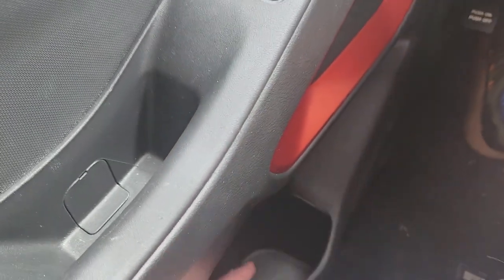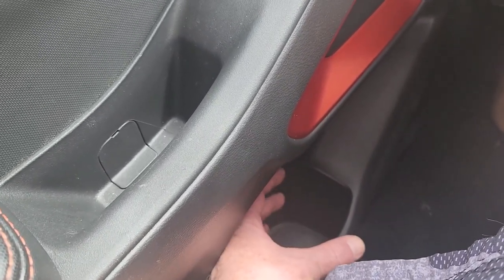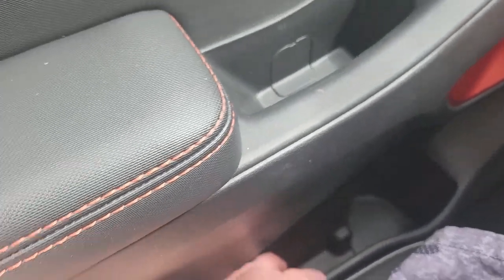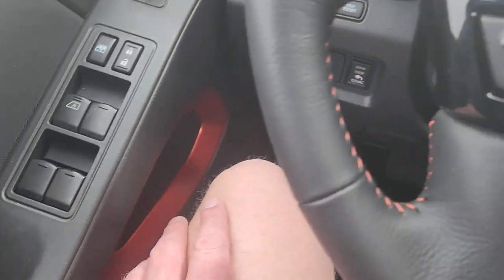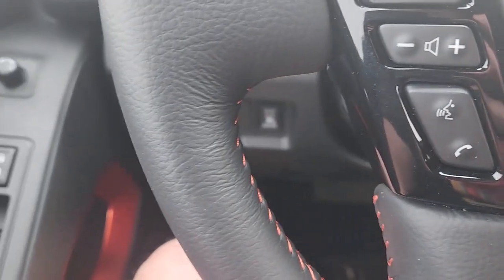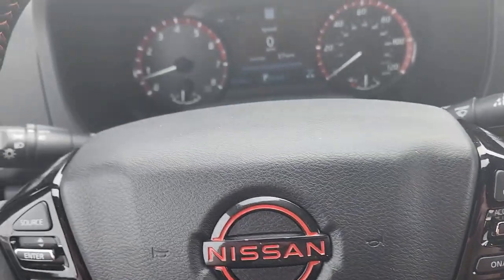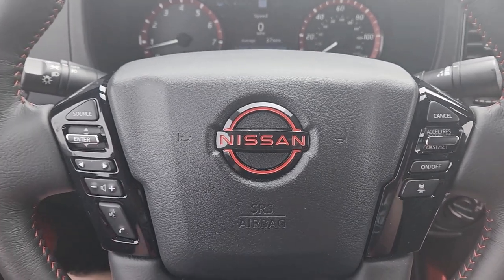The door pocket will handle one of those large water bottles right here — so if you like the big soccer mom water bottles, it'll fit in there. And then you have a little bit of storage back here. That's most everything on the door.